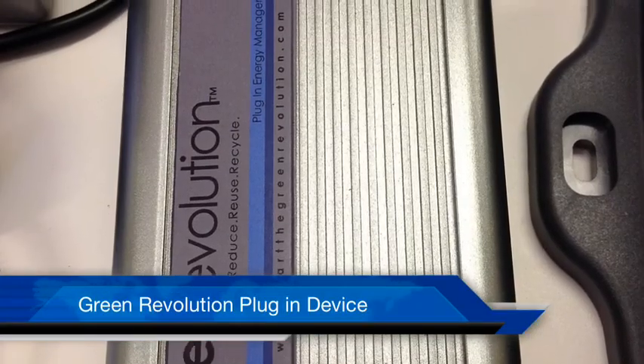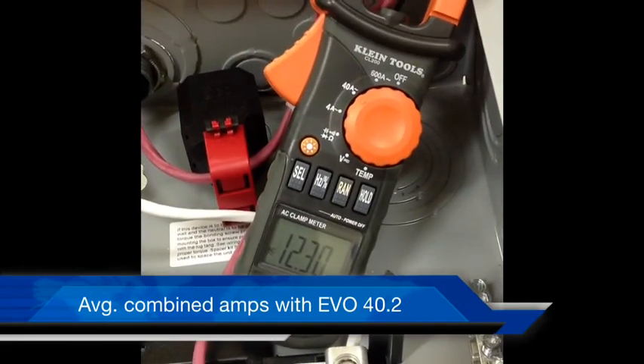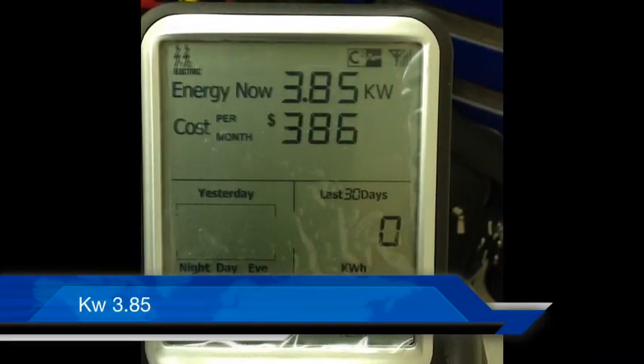The Green Revolution energy saving plug-in device. Total combined amperage 40.2. Volts 119.6. Total kilowatts 3.85.